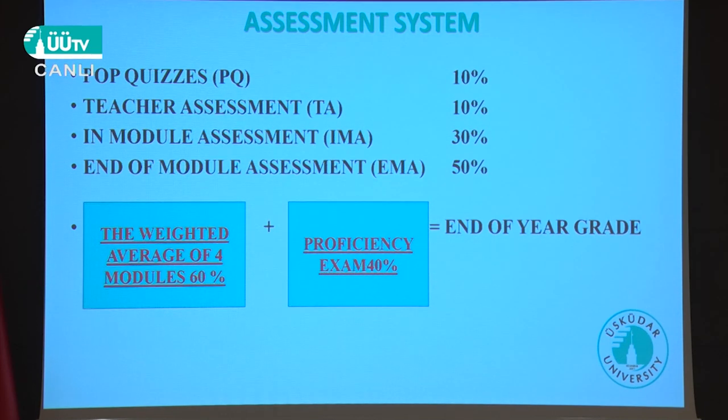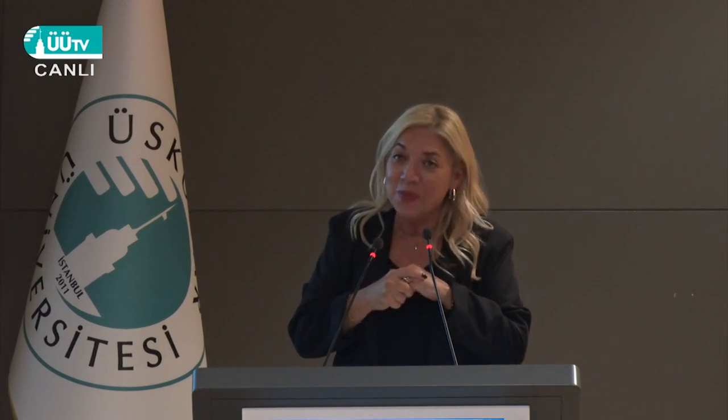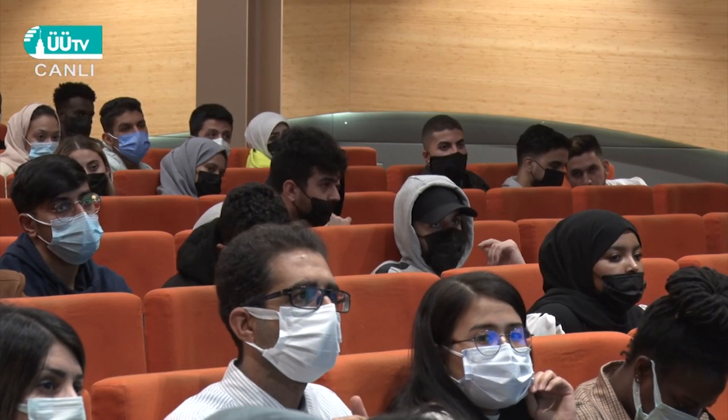Beginning with the third week we have exams — fourth week, fifth week, sometimes sixth or seventh week, and on the eighth week we have a big exam. This means you have to attend all classes; you cannot miss any time during your studies, and you have to be ready for the exams. We're not trying to torture you — we're trying to make you develop more.